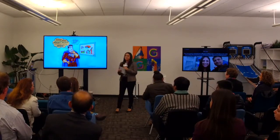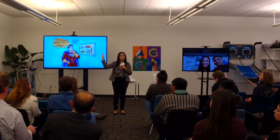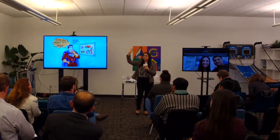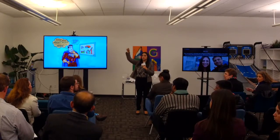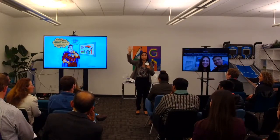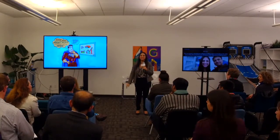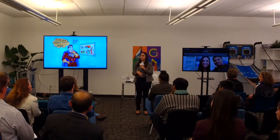Let's talk about health scores. How many of you already have a health score implemented for your CSM team? How many of you still do it in Excel versus in a system, or manually updating it? Partially manual — not completely fully automated? For those of you who lifted their hands for the automated piece, how many of you found the health score to be completely reliable?